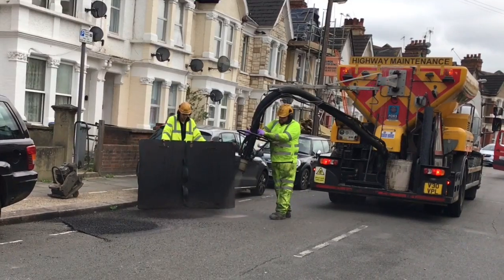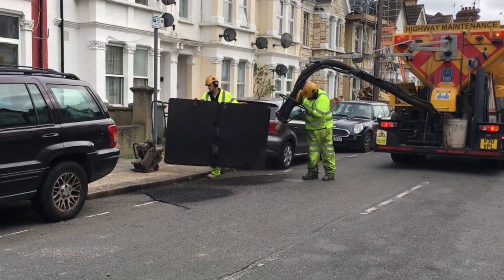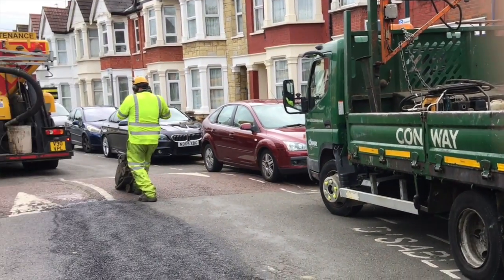This method offers us a chance to not only do potholes more quickly, but also possibly to address potholes that don't meet our current intervention levels. If the team are out on a road, it makes sense to do potholes if they're close to one another, which means they don't get worse and residents don't have to report them when they get very serious.